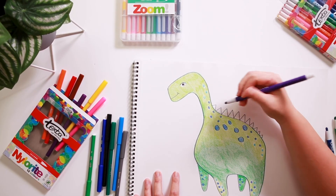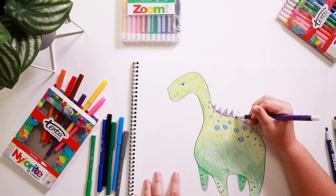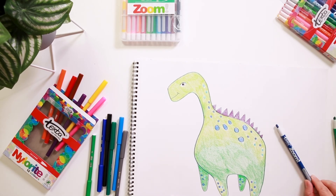Now I've got purple here — I'm going to make his little spines purple. And that's how you draw a simple dinosaur using Texta Nylorite colouring markers and Texta Zoom Twist crayons.